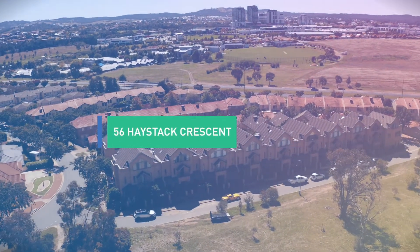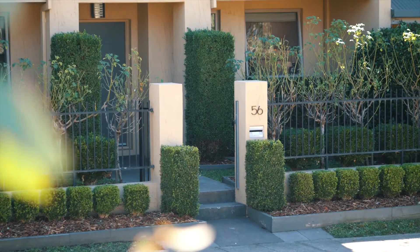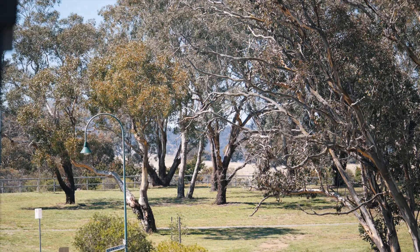Hello and welcome to 56 Haystack Crescent in Palmerston. Positioned in one of the suburb's most whisper-quiet locations and opposite reserve, the home is spread across three levels of private living and entertaining. This is sure to excite the market. Please let us show you through.